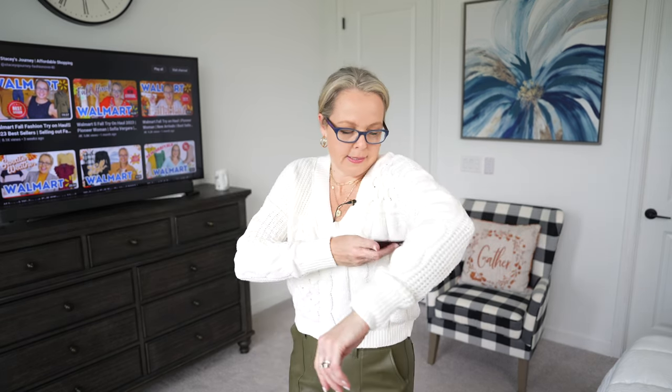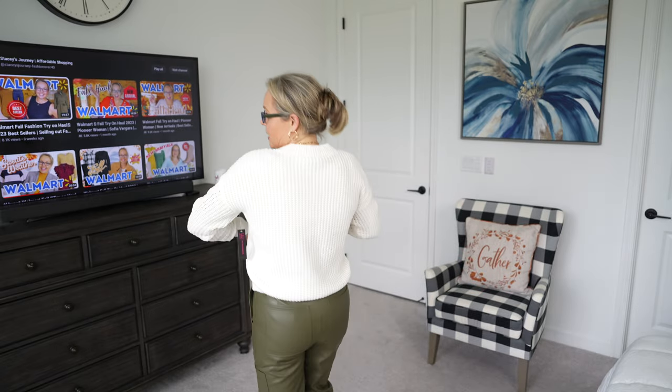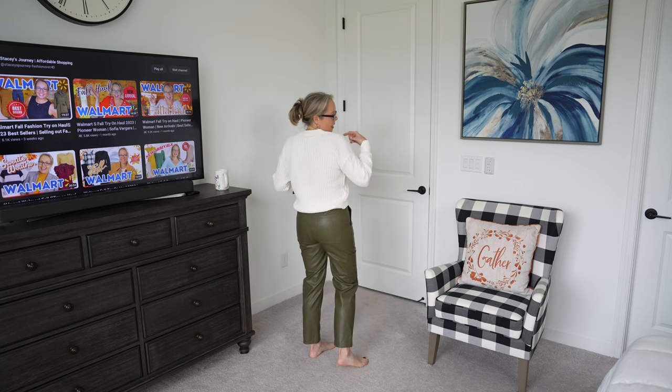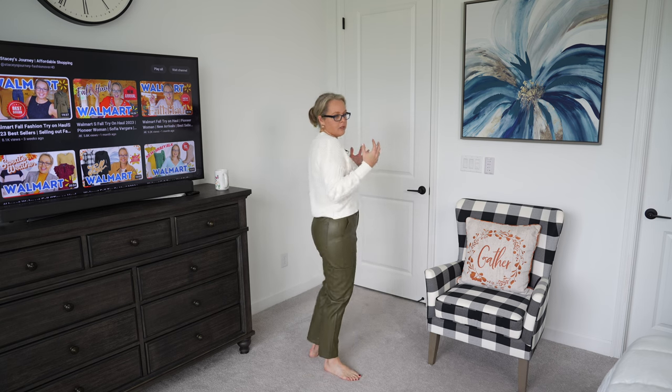I paired the pants with this cropped sweater from the No Boundaries line — I picked it up in a size medium. No Boundaries is a juniors brand so you'll want to size up. It's priced at $15 and has a cable knit texture on the front, with a slightly different knitted pattern on the back. It's a great affordable layering piece.